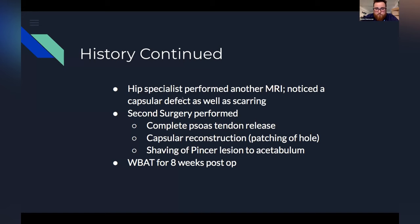So a second surgery was performed: a complete psoas tendon release, as well as a capsular reconstruction which really just involved a patching of that hole. There was also a shaving of a pincer lesion around the acetabulum. She was weight-bearing as tolerated for eight weeks post-op.